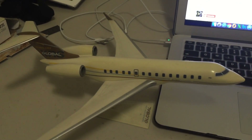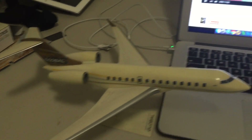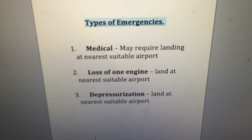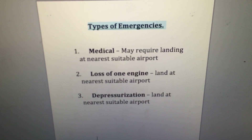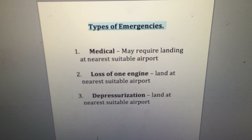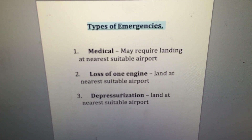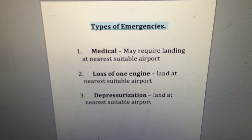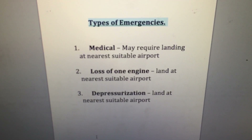When we plan trips over the ocean we obviously carry enough fuel for the flight, but we also have to factor in what to do in the event of an emergency. One type is a medical situation where a crew member or passenger requires urgent medical treatment beyond what we can provide on board, so we may need to land at the nearest suitable airport. In the middle of the Pacific Ocean, you need to know exactly what that nearest suitable airport is.